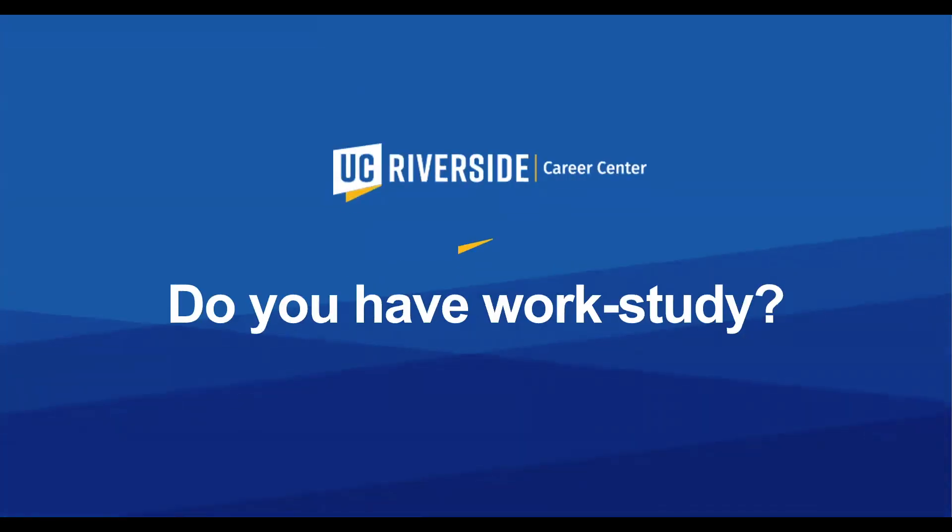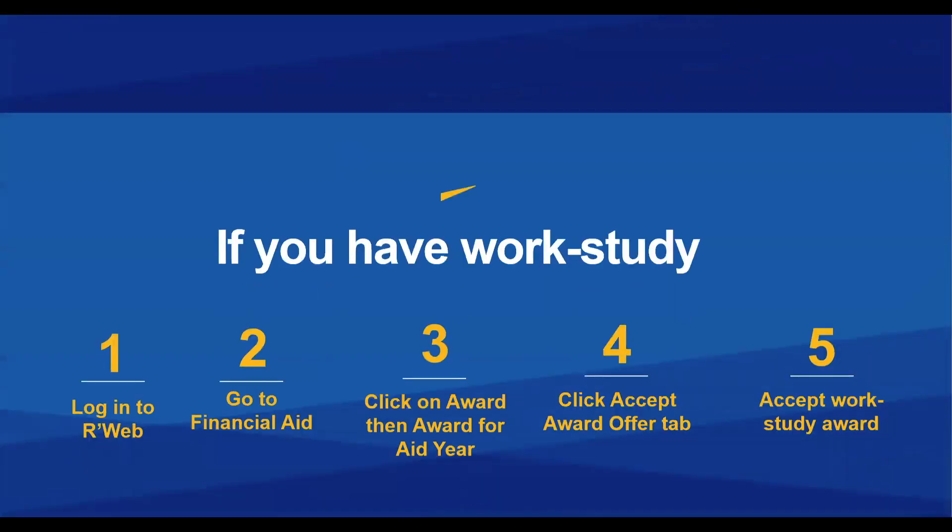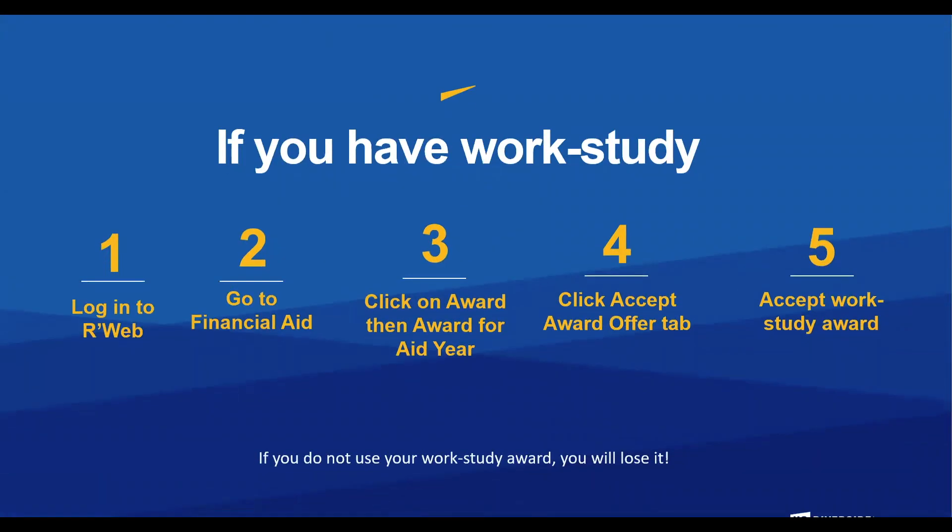Do you have work-study? If you have work-study, there are five simple steps. Step one, log into your R-Web. Step two, go to Financial Aid. Step three, click on Award, then Award for Aid Year. Step four, click the Accept Award Offer tab. Step five, accept the work-study award.